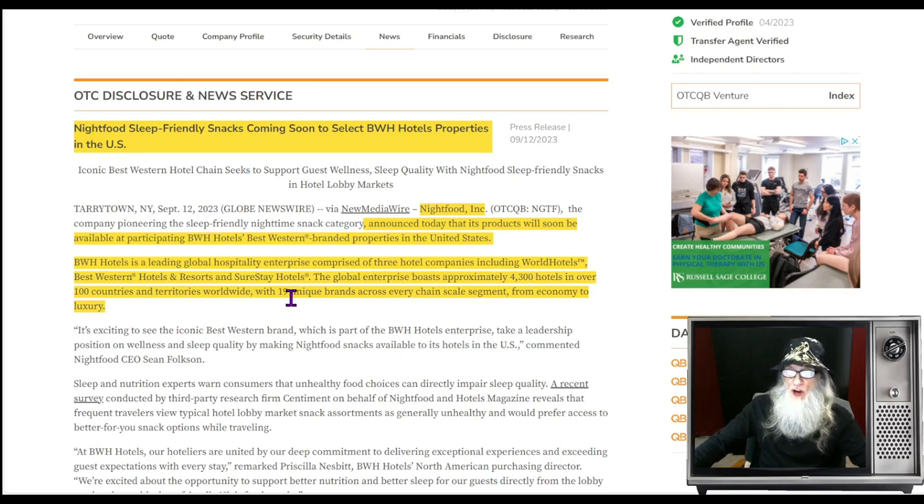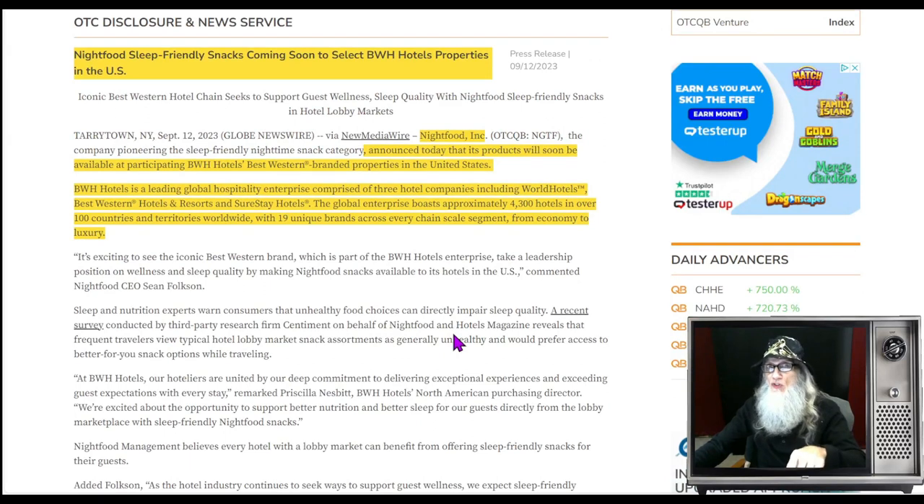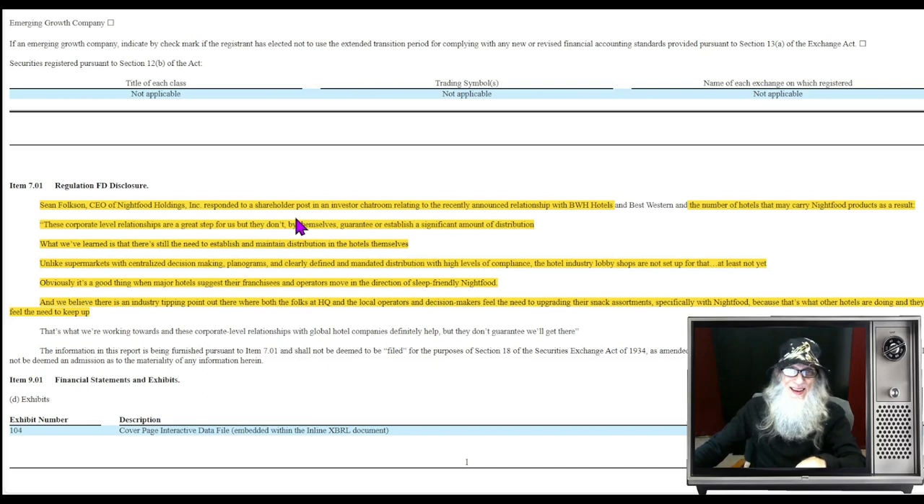Best Western — BWH Hotel is a leading global hospitality enterprise comprised of World Hotels, Best Western Hotels and Resorts, and SureStay Hotels, with approximately 4,300 hotels in over 100 countries and 19 unique brands from economy to luxury. The first thing that went through my head: how many hotels did they actually put your ice cream into? Well, one of those 8-Ks addresses this — the CEO Sean Folkson responded to a shareholder in an investor chat room asking exactly that question. The CEO said these corporate-level relationships are a great step, but they don't by themselves guarantee significant distribution.